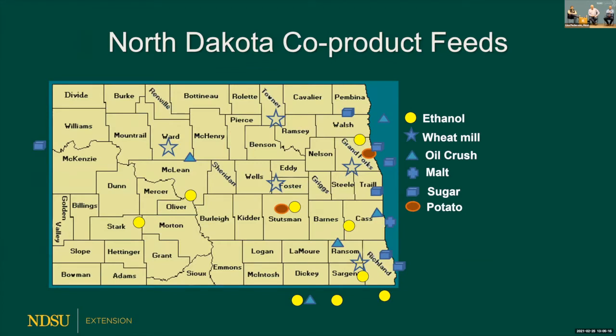North Dakota produces a lot of co-products. You can see ethanol refineries across the state — both northern and southern parts, and some in the western. We also have wheat mid facilities, oil crushes, malting facilities, sugar refineries which make beet pulp and beet tailings, and potato processing facilities. If you're in the area where those processing plants are, you certainly know where to get lower-cost feed. Others face transportation costs, but it might be exactly what you need.